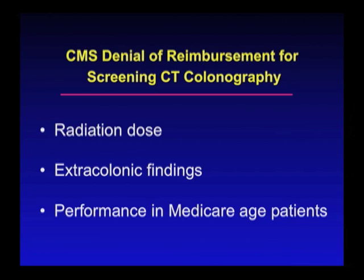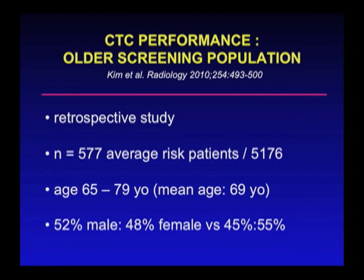For the last reason — performance in Medicare-age patients — there are already studies coming out showing that CT colonography works just as well in the older-age patients and, in fact, seems to detect more lesions. That makes sense because, as I mentioned earlier, we do see an increasing incidence of adenomatous polyps with increasing age.